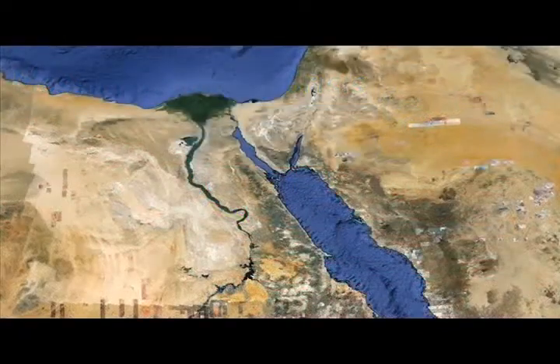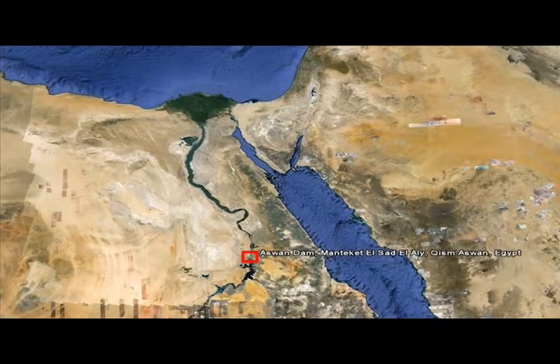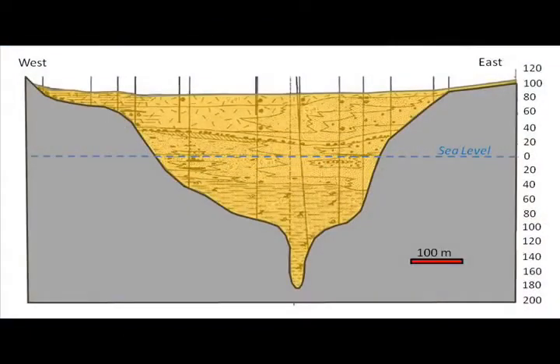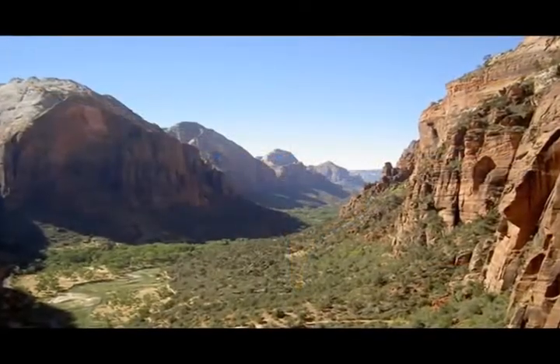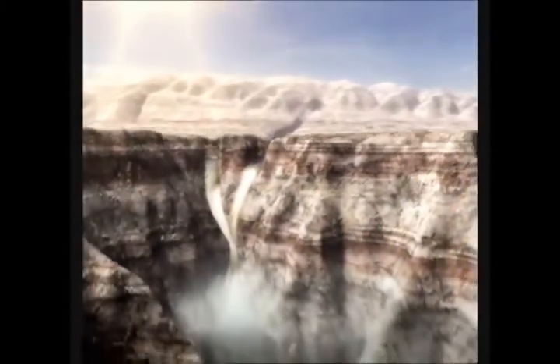At about the same time the Glomar Challenger was sailing the world's oceans and making many remarkable discoveries, Soviet engineers designing the High Aswan Dam in Egypt also made a remarkable discovery. In drilling down to find bedrock, they discovered that there was a deeply entrenched channel buried beneath the Nile muds. It stretched almost 200 meters below present sea level — over 800 kilometers south of the present Mediterranean Sea, the Nile had carved a deep chasm and had flowed at a level much lower than today's sea level.